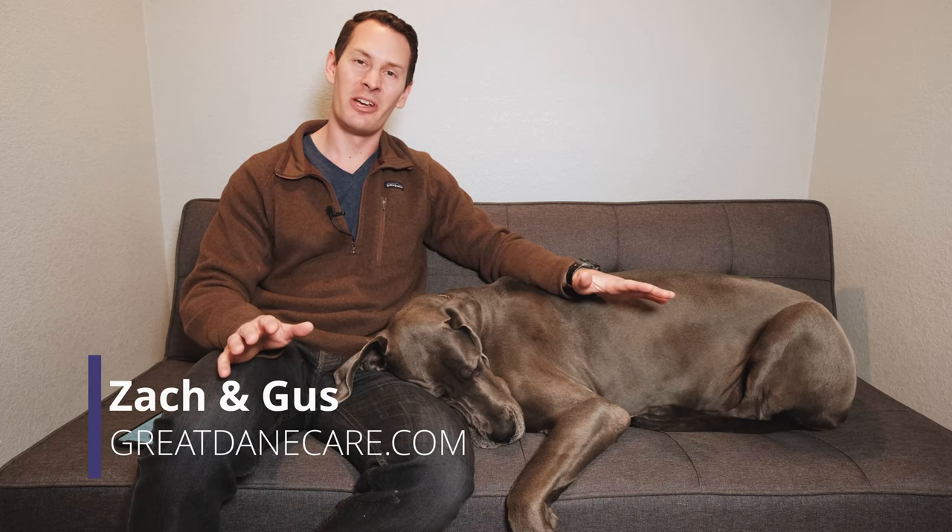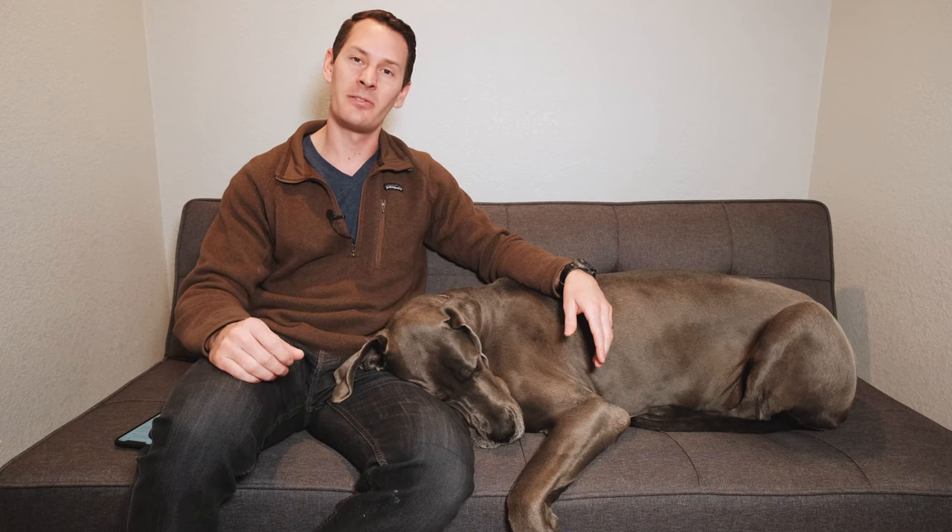If you're brand new to the channel, we're all about caring for Great Danes and we put out tips and tricks to help you. If this resonates with you, make sure to give us a like and subscribe so you don't miss any future content.